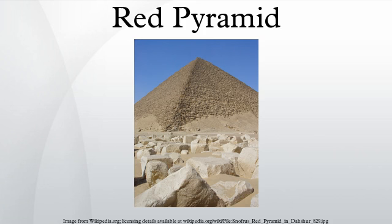The Red Pyramid, also called the North Pyramid, is the largest of the three major pyramids located at the Dahshur necropolis. Named for the rusty reddish hue of its red limestone stones, it is also the third largest Egyptian pyramid, after those of Khufu and Khafra at Giza. It is also believed to be Egypt's first successful attempt at constructing a true smooth-sided pyramid.